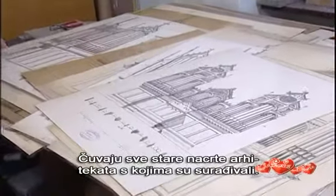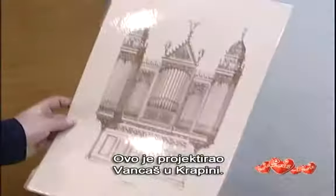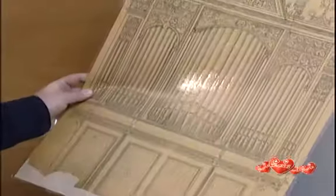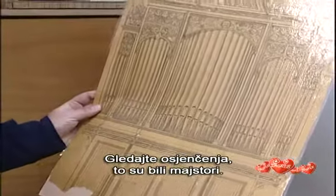They keep all the old plans of architects they worked with. This one was designed by Vantsas in Krapina. Look at these shadows — they were masters, no doubt about that.